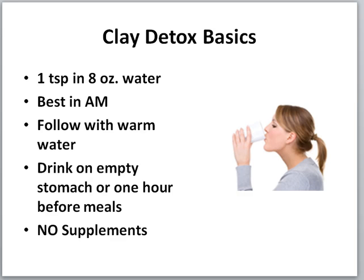The clay detox basics: take one teaspoon in water, mix it up — it gets a little lumpy. Best to take it in the morning, because after sleeping all night you have more toxins built up in your kidney and liver area. Take it first thing in the morning and follow with warm water. You're not taking this every single day — when you don't do your lemon water and you're just doing the clay or the charcoal, that's when you do it.